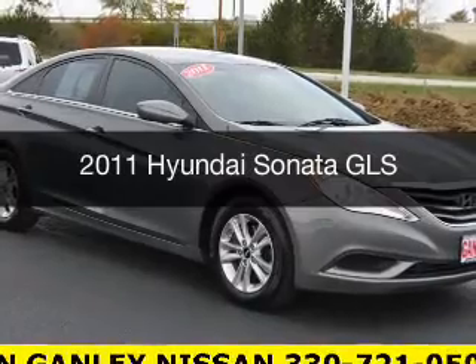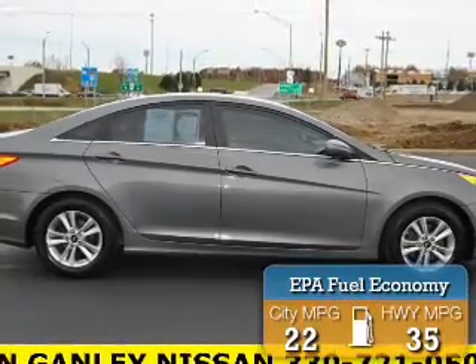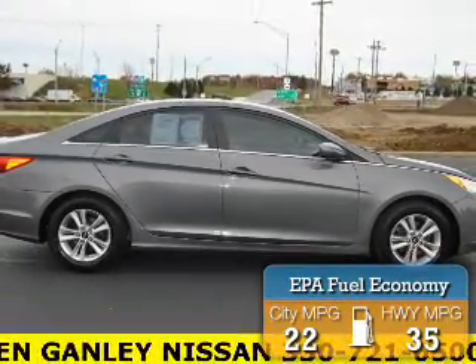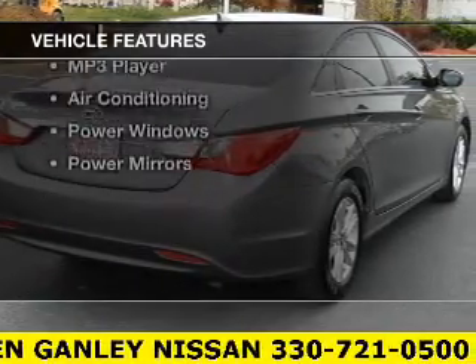This is a used 2011 Hyundai Sonata, powered by a front-wheel drive engine. Great fuel efficiency saves you money by requiring fewer trips to the gas station. The features include Bluetooth connectivity,